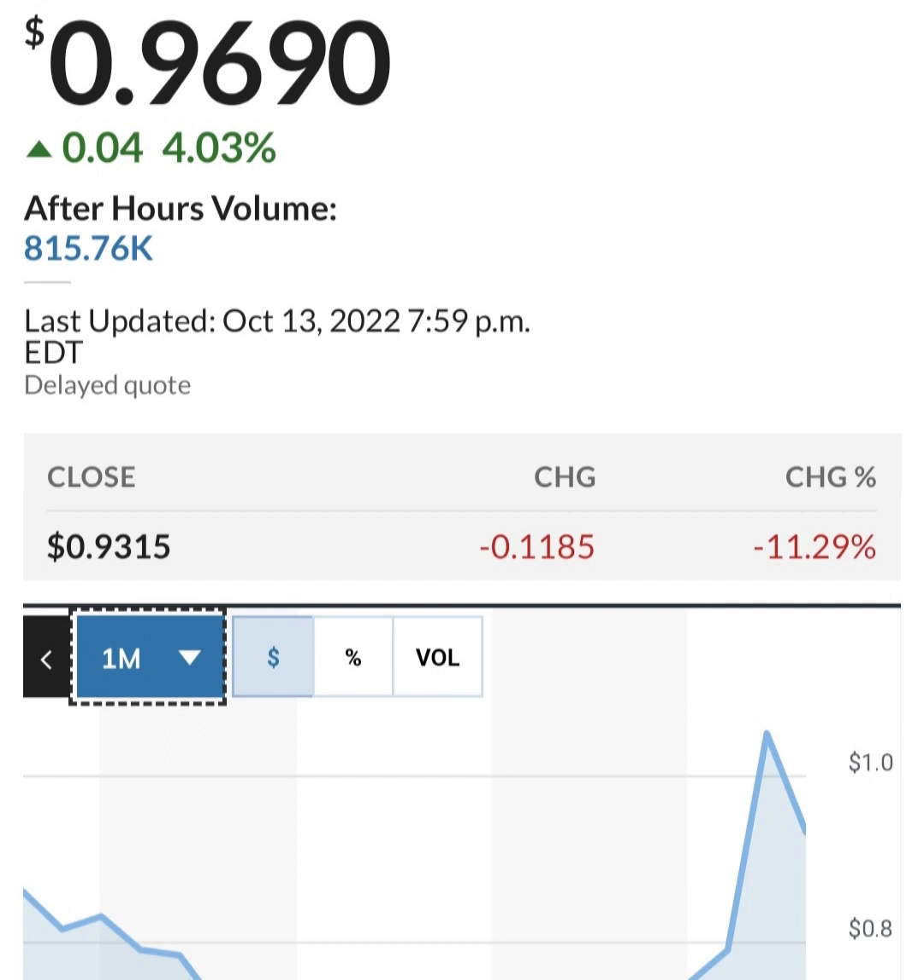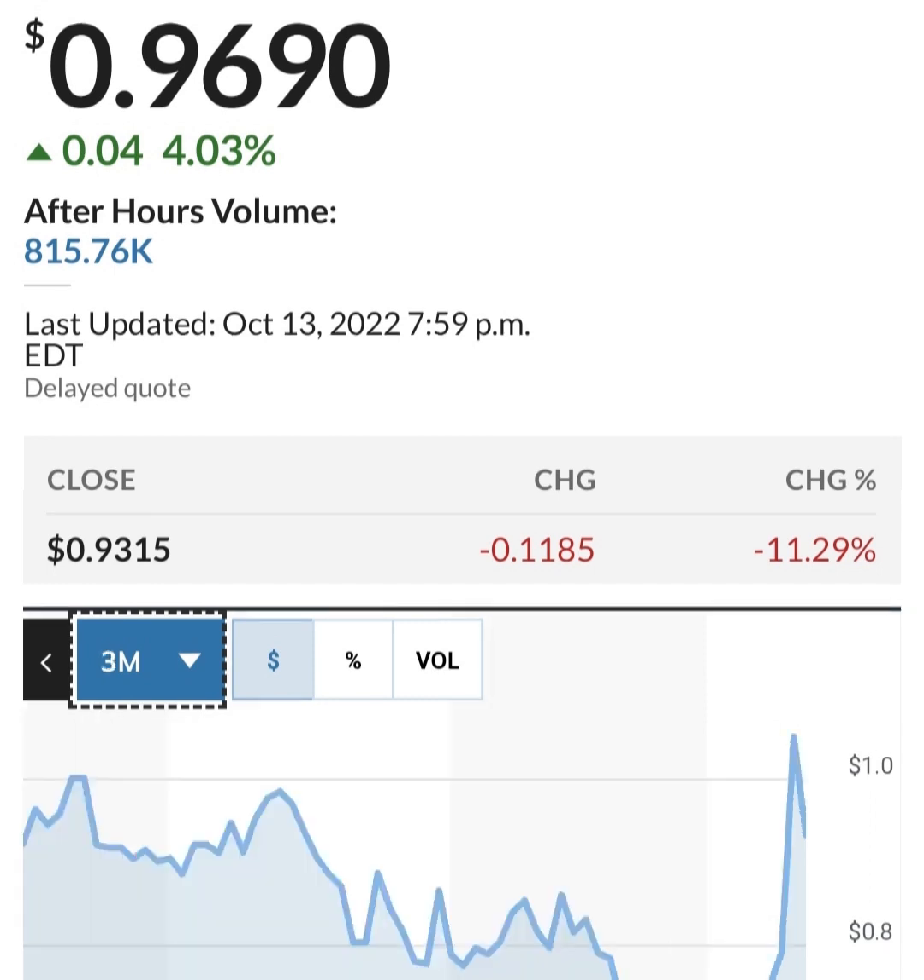Long-term debt seems to be increasing as well — basically doubled in the last year, which is not great. Looking at cash: regular cash has been cut by more than half. Restricted cash had a massive spike and has now come back down to a more reasonable level.